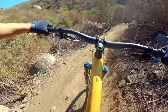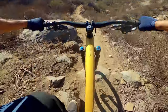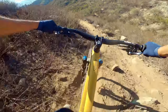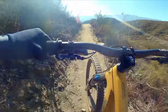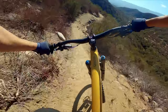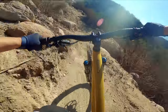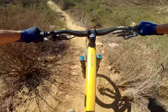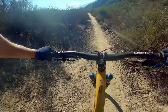Pump through there. It's pretty loose here. Pedally, a couple of berms here.